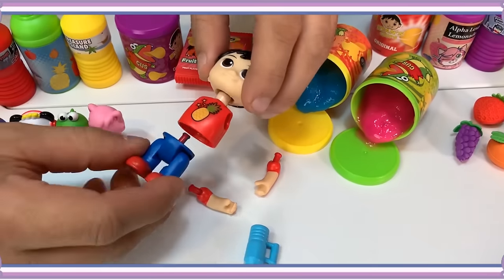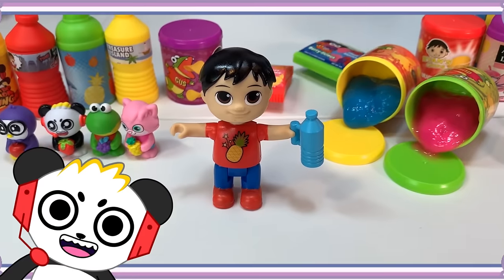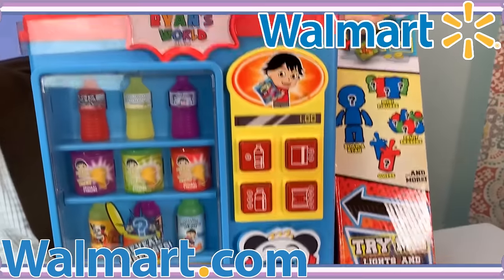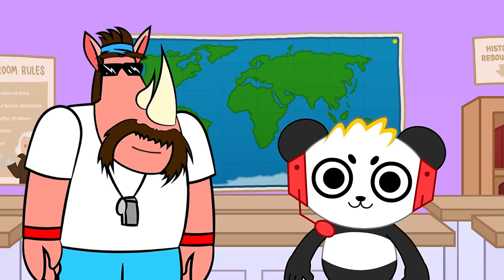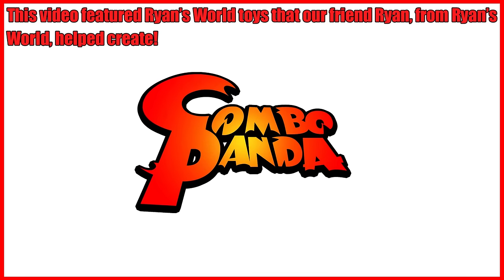Awesome! We have fruit erasers — strawberries and bananas — pink and blue oozes, Peck, Gus, Alpha, and me minifigures, and a Build-a-Ryan figure. Hey, can you build the Build-a-Ryan? Sure thing, coach! That's my best friend Ryan! The Ryan's World Vending Surprise is available exclusively at Walmart and Walmart.com in the US and Canada. When you're done, you can put it back in the container and into the vending machine, then do it all over again.